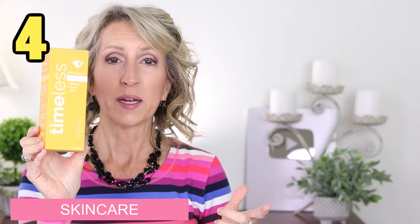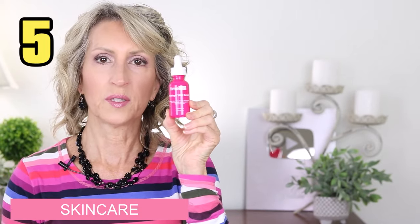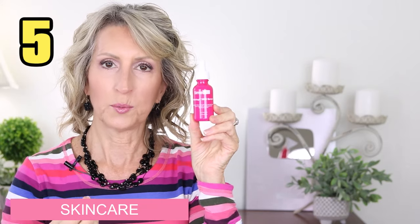The next skincare products are two from Timeless. I've been using their Vitamin C serum for a long time. More of you have been buying the 20% Vitamin C solution than the 10%, though some are buying that as well. I buy it in the large bottle and decant into a smaller one-ounce bottle. The second Timeless serum you've been buying is the Matrixyl 3000 — a great hyaluronic acid to use after the Vitamin C serum. Then you put a moisturizer on top because it works with the moisturizer to hold it in your skin.